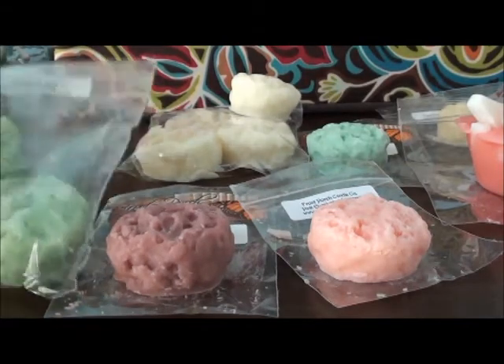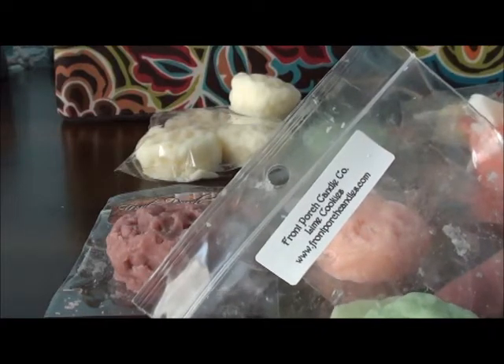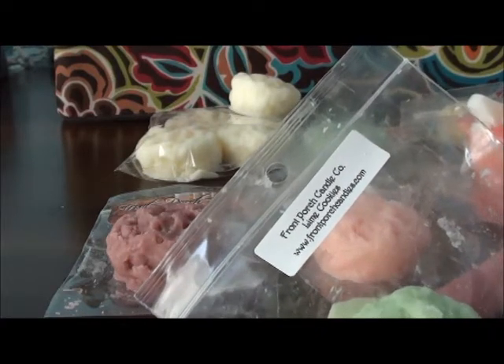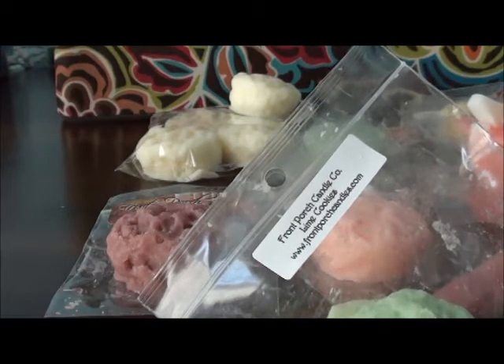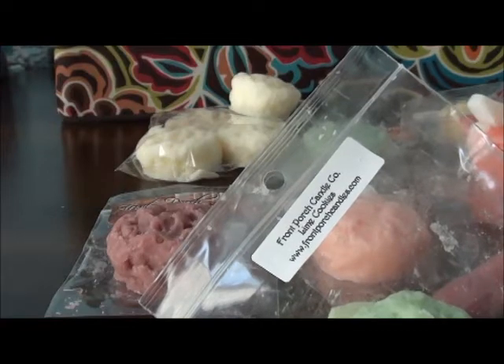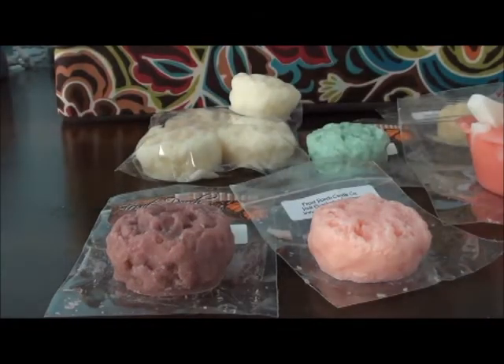I don't have a lot of lime in my collection — just plain lime mixed with something — so I got Lime Cookies, and this one's actually really good. The lime is nice, it's not overly bitter or anything, and you just get the sweetness from the cookies. I really, really like that one.